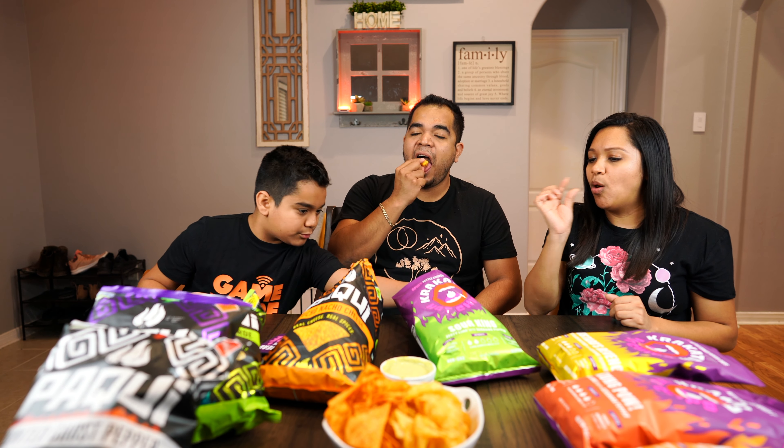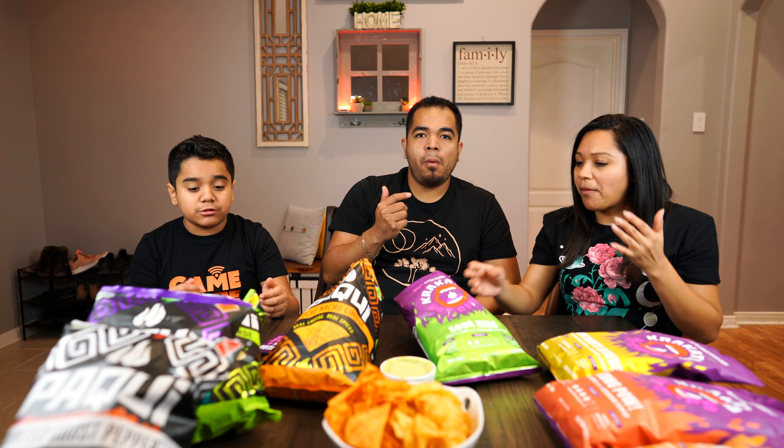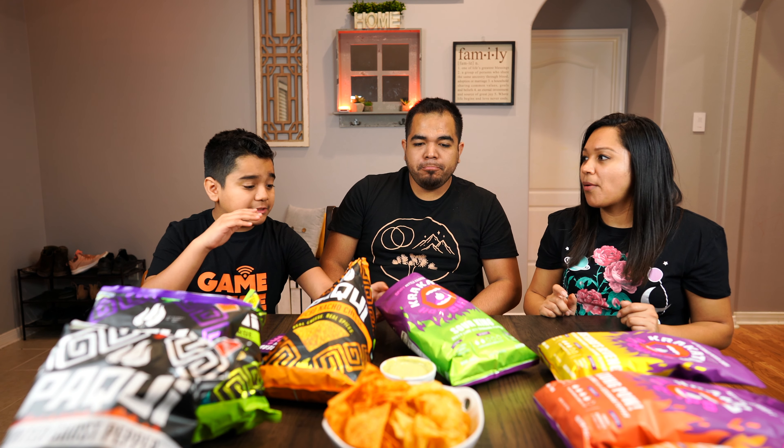The Krakatoa Mucho Nacho Cheese tastes straight up like a Dorito — it's cheesy at the start, but it tastes like a toned-down version of Doritos. Doritos have more cheese. I wouldn't buy it again; it's not nothing crazy.